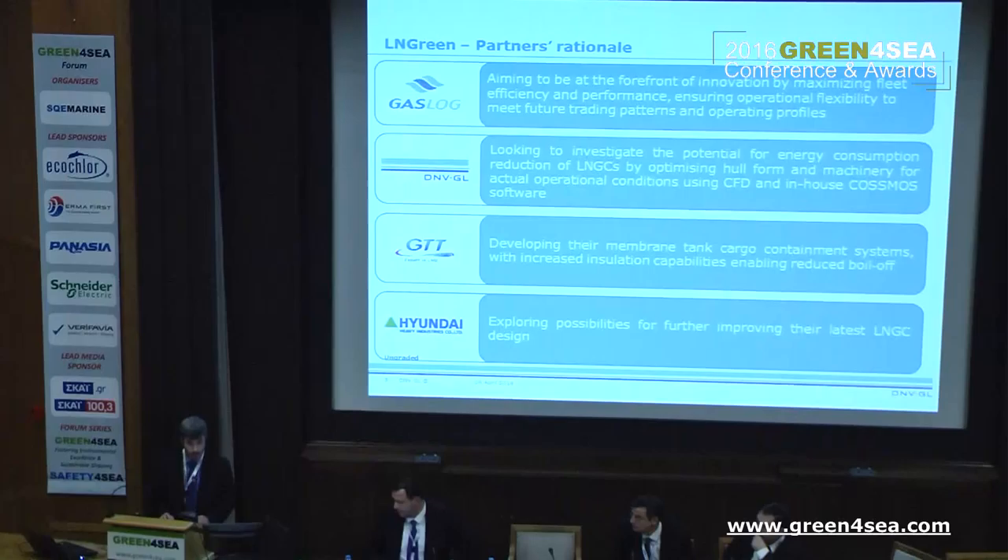Our partners: shipping company and operator GasLog, who provided the user aspects of the project; GTT, the leading containment system manufacturer for LNG carriers; Hyundai, the yard; and ourselves acting as integrators, bringing together all the necessary optimization capabilities in order to produce and arrive at this improved concept design.